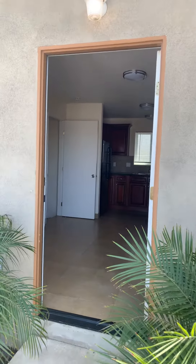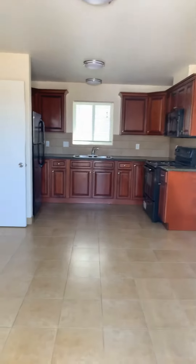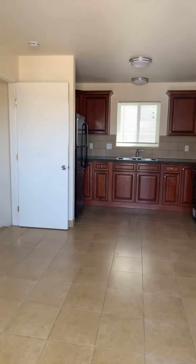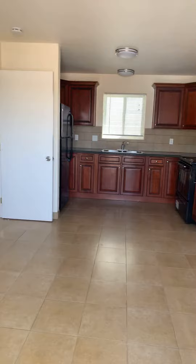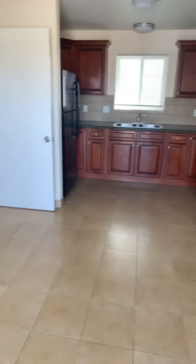Welcome to 1263 Oxnard Boulevard, apartment 4. This is a one-bedroom, one-bath apartment, single-story, listed at $1,300 with a security deposit of $2,000. You walk into an open space, living room, eating, kitchen area.